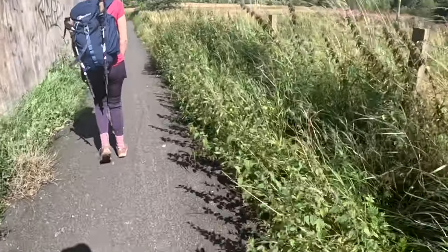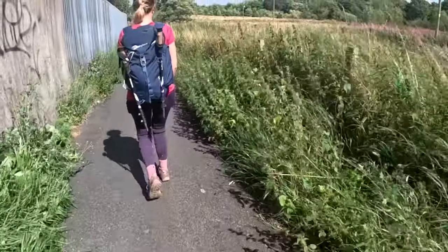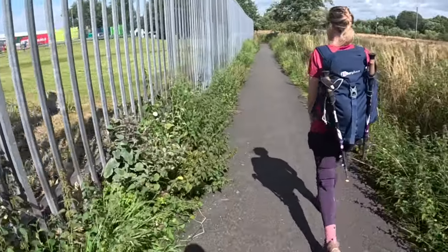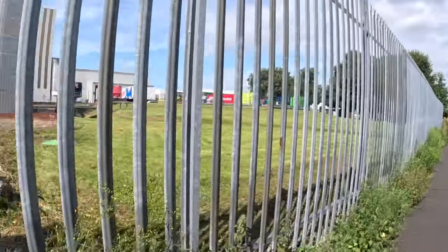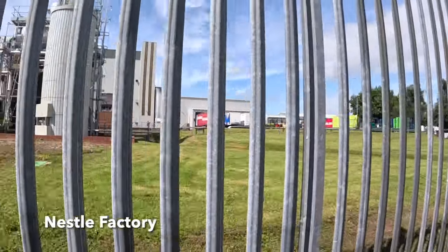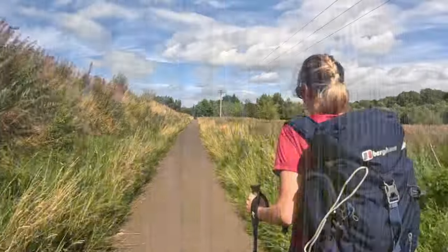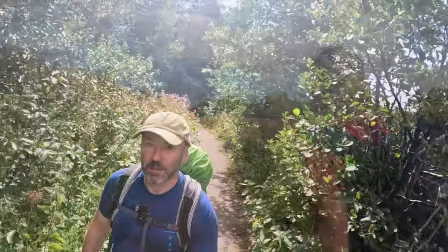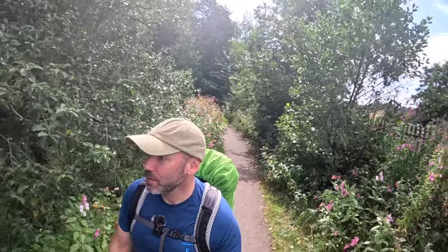Double-sided nettles here whipping in the wind — it's like one of the Indiana Jones things, the Temple of Doom, where they try and get you. Stay away from me legs. There's the Nestle factory there. So this is a flat stable path — we're essentially back joining the river again, and that accompanies us all the way to Carlisle.